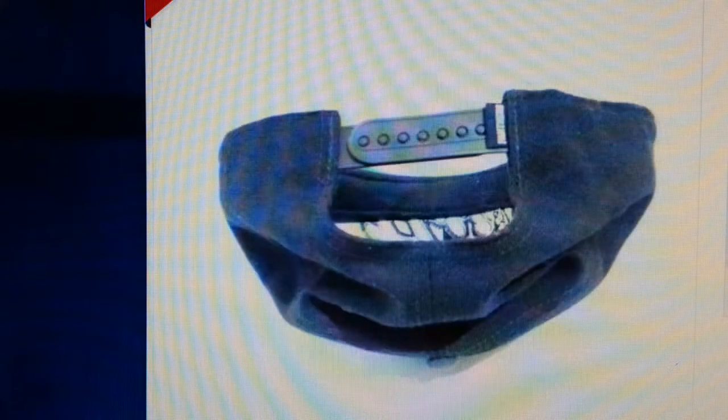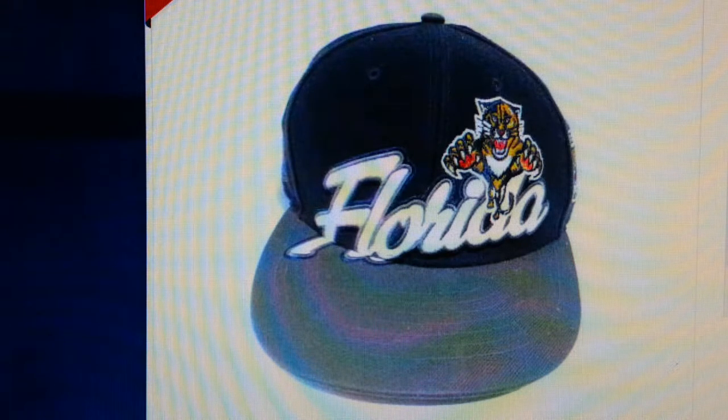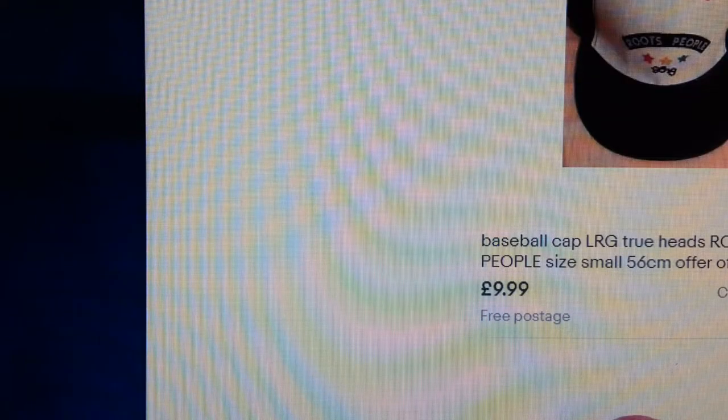One thing to bear in mind: if you're photographing something like an all-white Nike Air Force, don't use a white background because the item won't stand out. White item against white background — it's just not going to work.